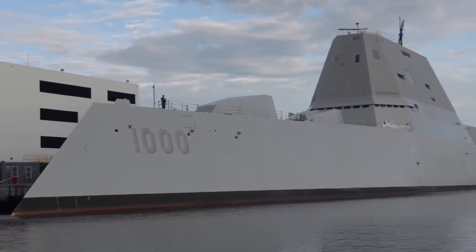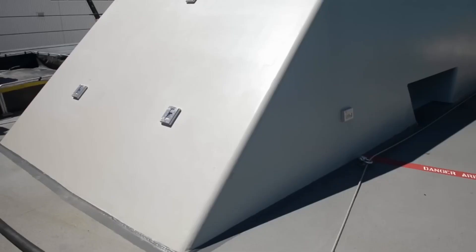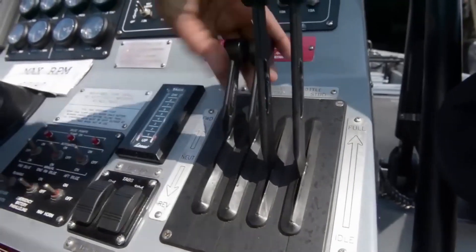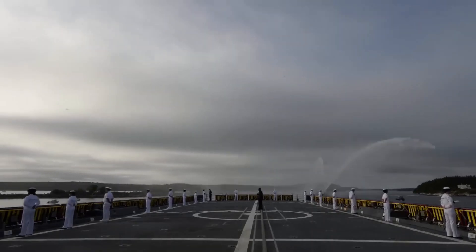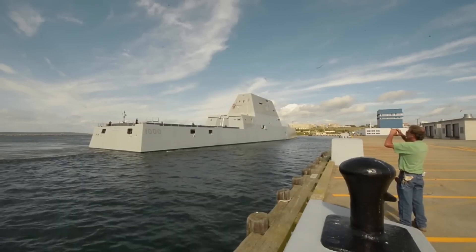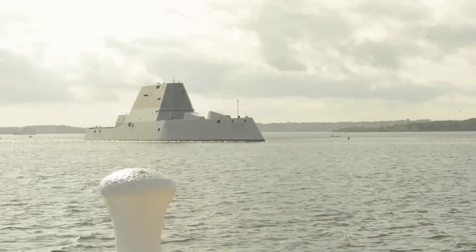Number six: The USS Zumwalt. Behold the USS Zumwalt, a $4.4 billion U.S. destroyer that was once touted as one of the most advanced ships in the world. With its massive size and advanced technology, it was supposed to be the Navy's most powerful warship, capable of providing anti-aircraft support to the fleet. But the Zumwalt, the lead ship among three Zumwalt-class destroyers, has since been labeled a failed ship concept by experts.